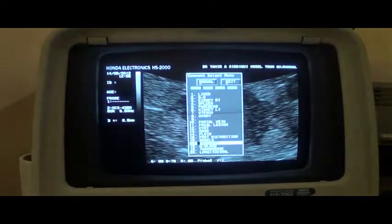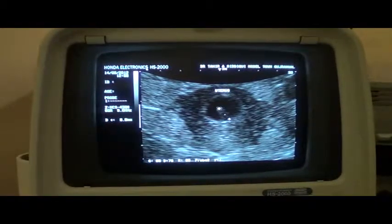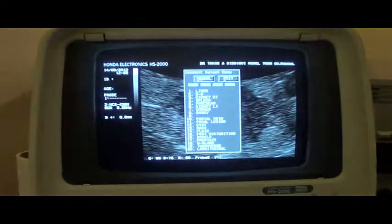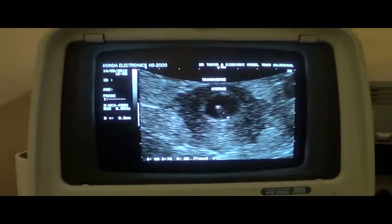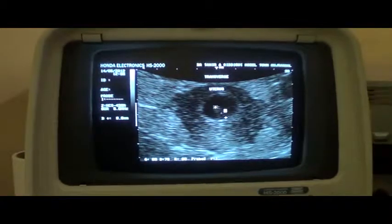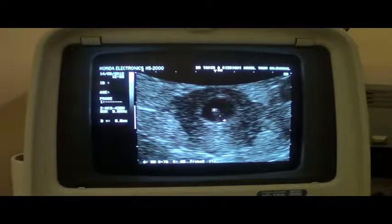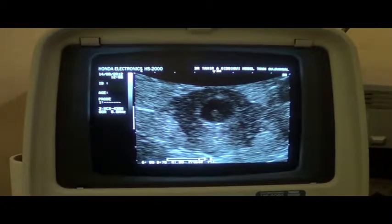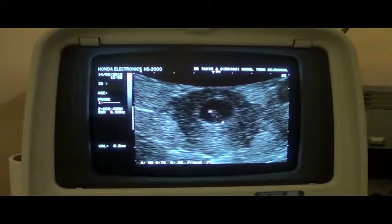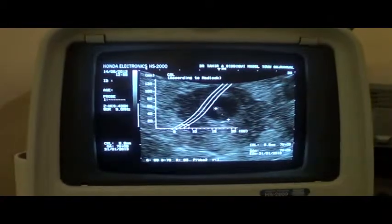This is the uterus — all of this is the uterus in transverse section, magnified view. And this is the fetal pole.